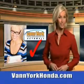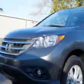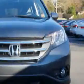Every year, more and more Triad buyers put Van York Honda on their shopping list. This 2014 Honda CR-V EX has a 4-cylinder engine. You'll enjoy 30 miles to the gallon on this great SUV with halogen headlights,